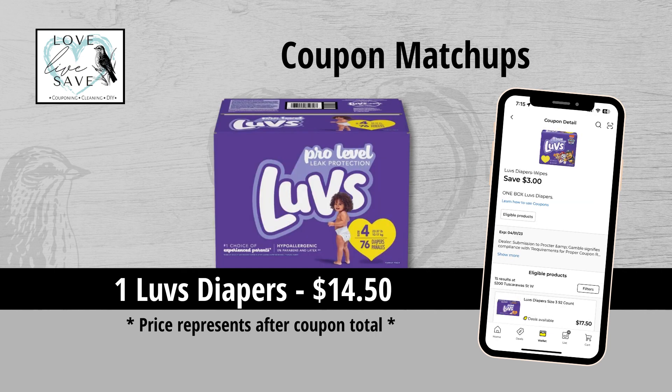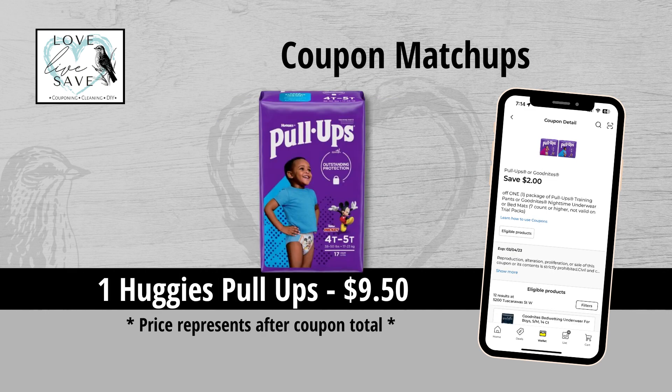With one of my focuses being on diaper stockpiling, I was super excited this week that we got a decent amount of diaper coupons — they've been very few and far between the last month or so. We got a $3 off Luvs Diaper coupon, making a medium-sized box only $14.50. We got $2 off Huggies Pull-Ups, making it only $9.50. If you use Huggies Good Nights like I do for my son, this coupon also works on those, making them $9.95. Awesome coupon.